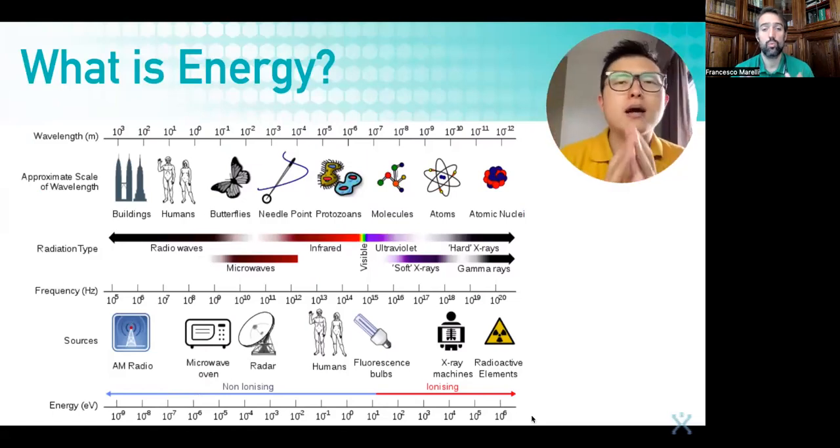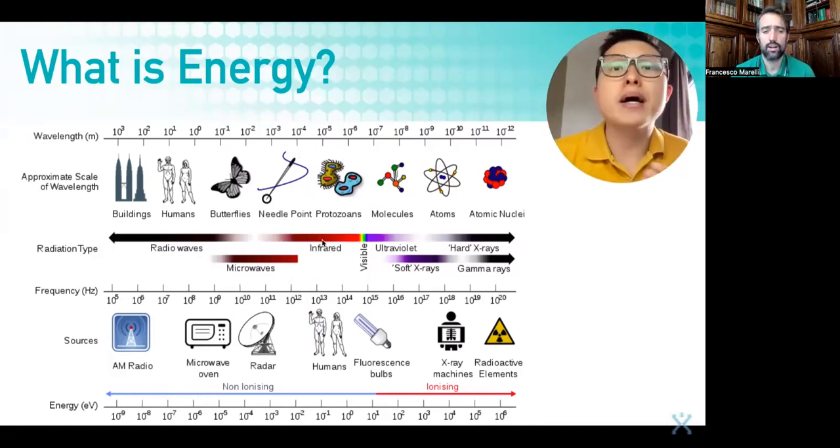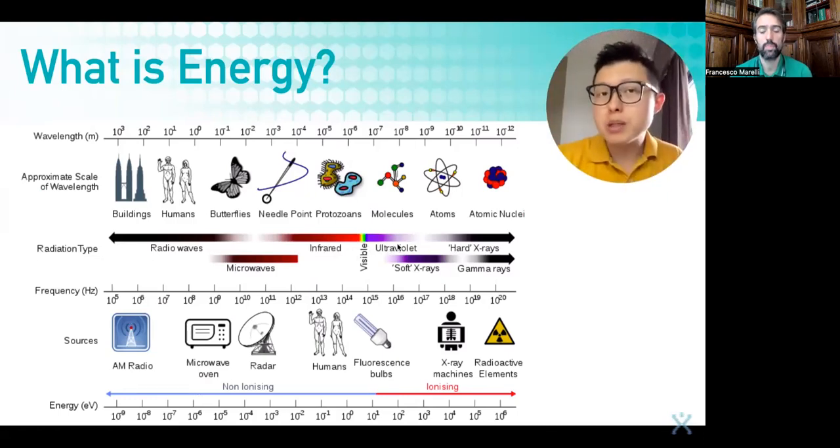Today we talk about the wellness market and there are many energy-based products. There are terahertz-based products — 10 to the power of 12 in this region. There are infrared products like mattresses within this region. Radio wave is energy, microwave is energy, infrared is energy, UV, X-ray, gamma-ray — these are all energy. However, in the wellness market it's usually between terahertz and infrared. Some people use UV for example as a way to kill germs. So when it comes to the wellness market we limit ourselves to this area.